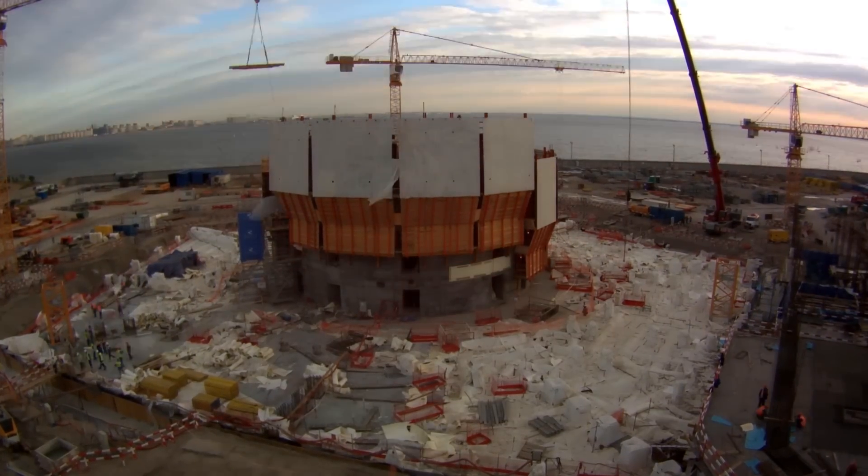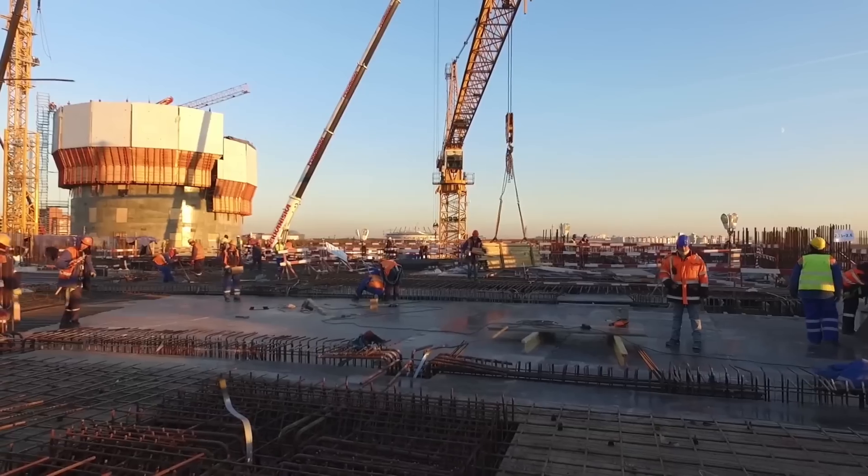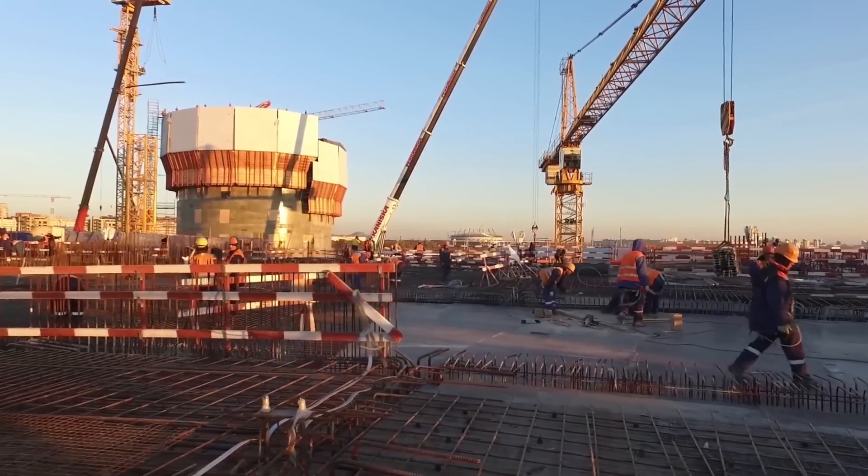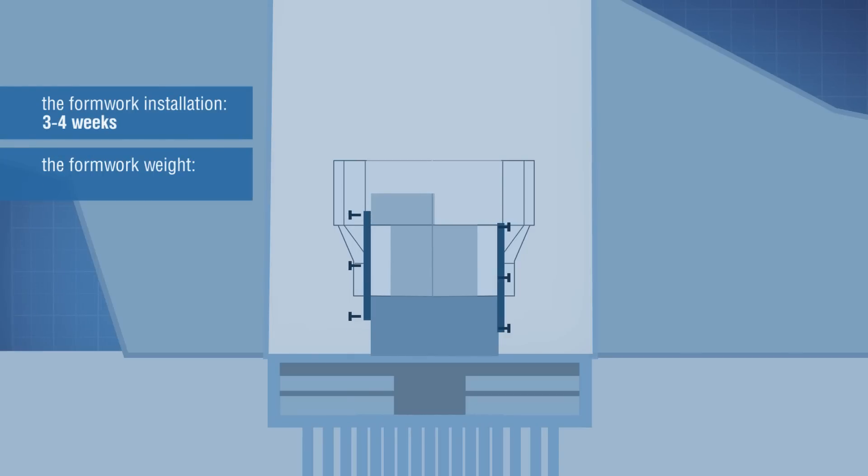A modern engineering solution is used to build such a core — a self-climbing formwork. The system, being supported by the floors that are already built, moves upwards by special rails.